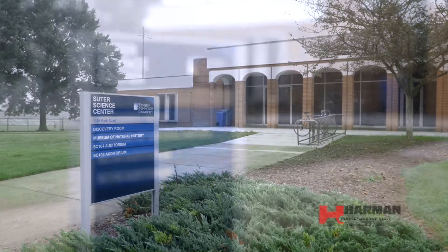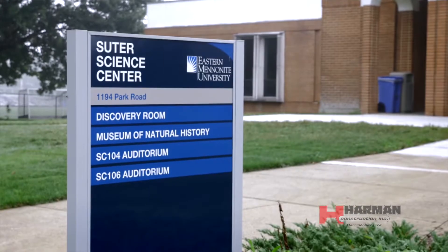The Souter Science Center was built in 1968 and houses the university's biology, chemistry, life sciences, math, science, and computer science programs.